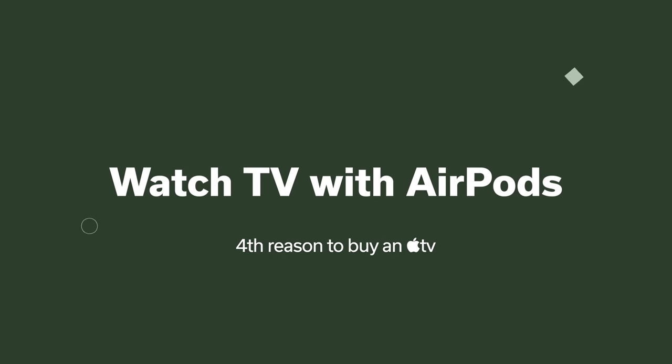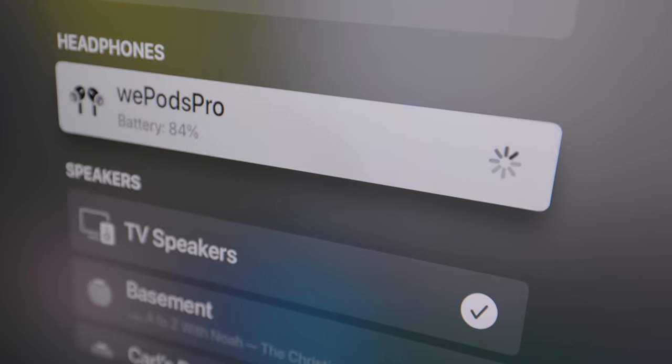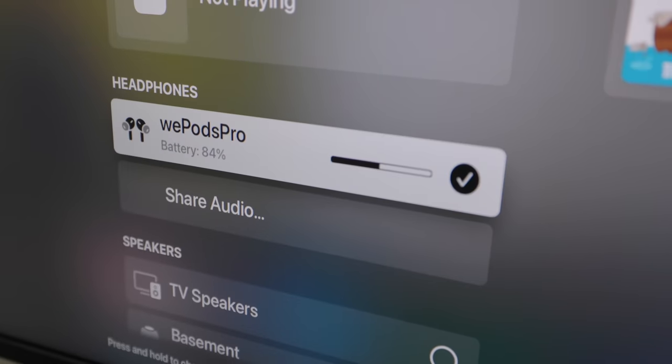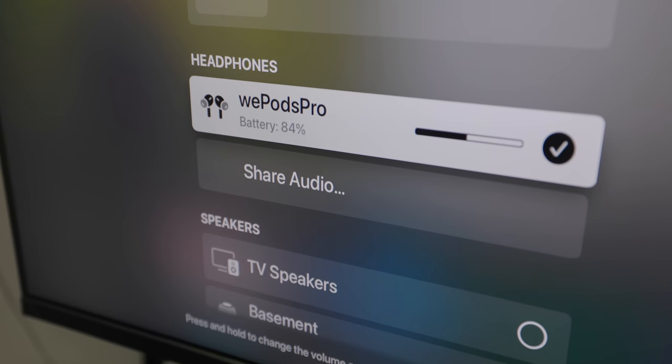Another great feature in Control Center is watching TV content with AirPods. You can get an amazing spatial audio cinema experience and not disturb anyone else in your home watching late at night. If the TV is near where others are sleeping, pairing AirPods to your Apple TV is a great solution — and you can't do that with an AirPlay-compatible TV alone; you need the Apple TV to make it happen.